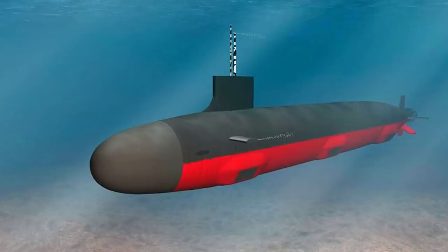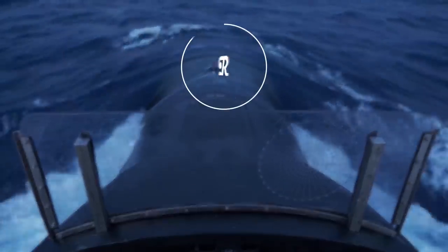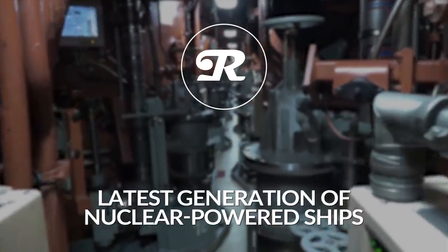What is the latest in the world of nuclear-powered marine vessels and what can we predict on the horizon? In this episode we are going to learn all about the latest generation of nuclear-powered ships and take a guess on what leaps we'll make in the future.